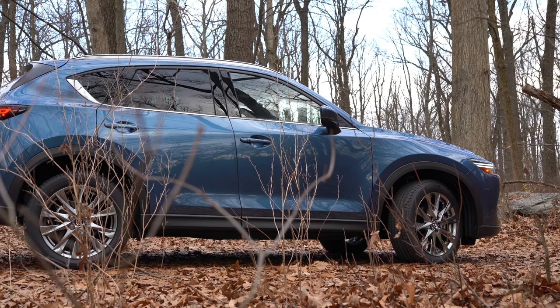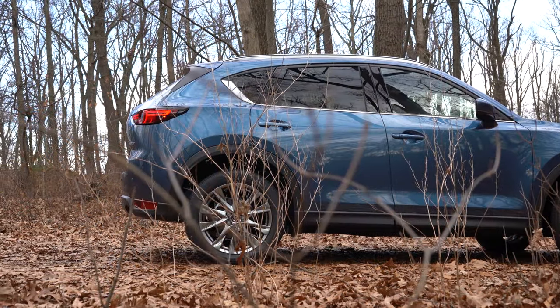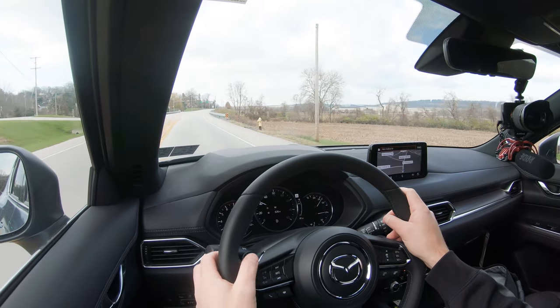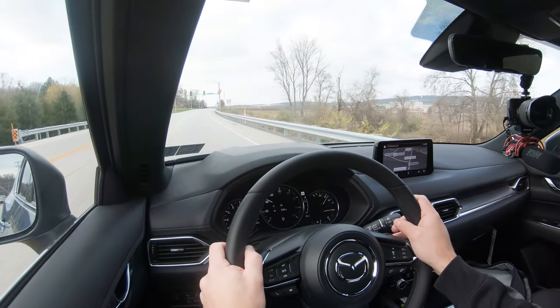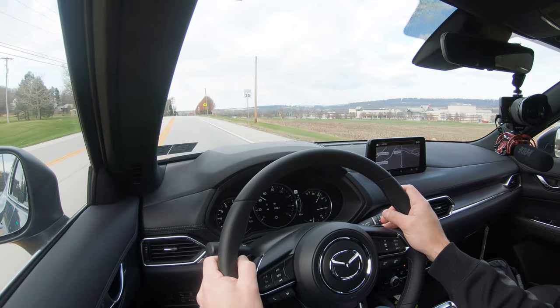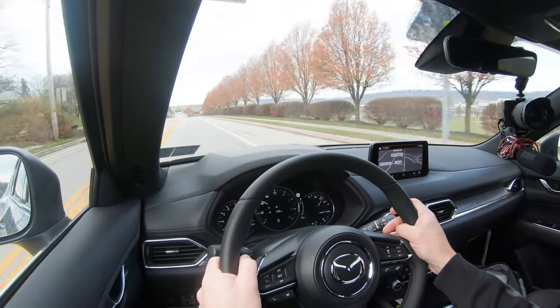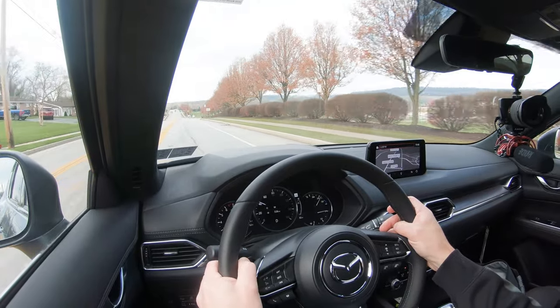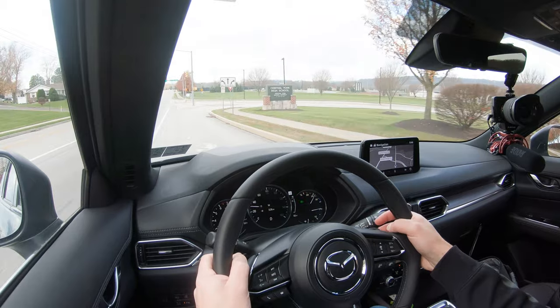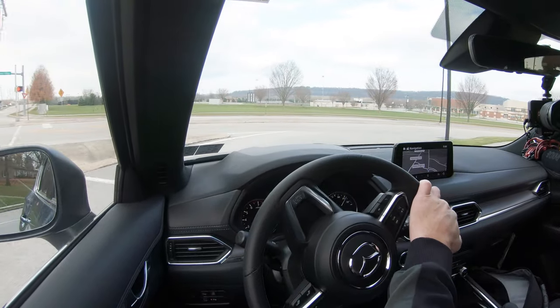Up front you get a MacPherson strut suspension; in the back, independent multi-link rear suspension with front and rear stabilizer bars. The steering feel is absolutely brilliant in the CX-5 — as in all Mazdas — with a nice, heavier weight that instantly points you in the direction you want to go, giving the driver a better sense of control. Ride quality is perfectly fine for this size of SUV, and cabin noise is quite nice, with very little wind noise intruding.